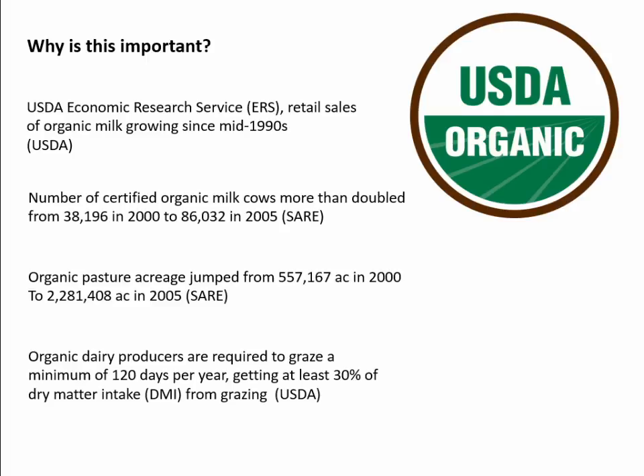So why is this so important? Organic agriculture has been rising in the U.S. for years. The USDA ERS stated that retail sales of organic milk have been growing since the mid-1990s. The number of certified organic milk cows more than doubled from 38,000 in 2000 to 86,000 in 2005. The number of organic pasture acreage jumped from 557,000 acres in 2000 to over 2.2 million acres in 2005. It's important to note that in order to be considered organic dairy, you need to graze your cows for at least 120 days per year, and at least 30% of that feed needs to be coming from the grazing.